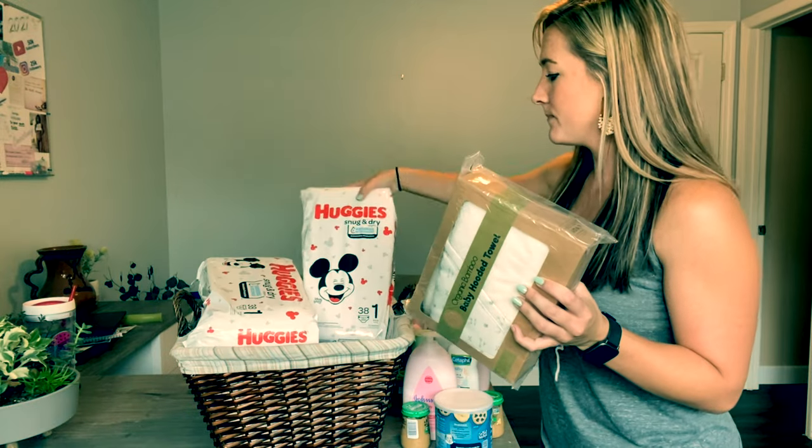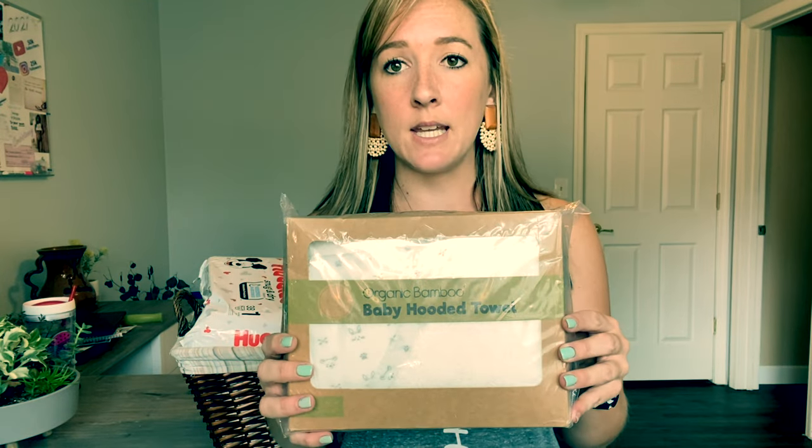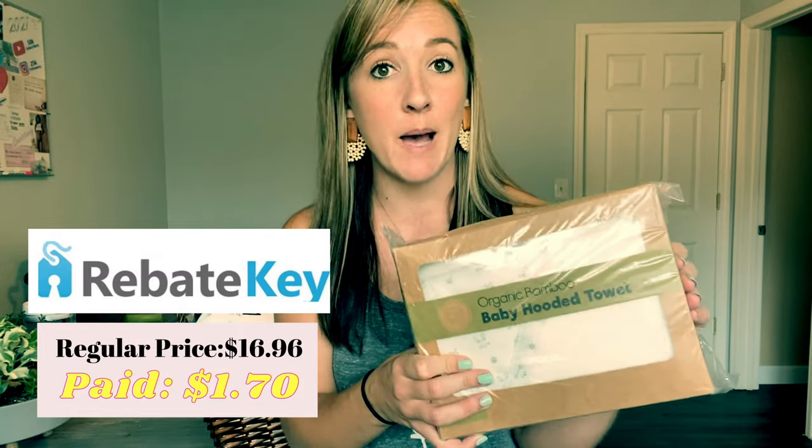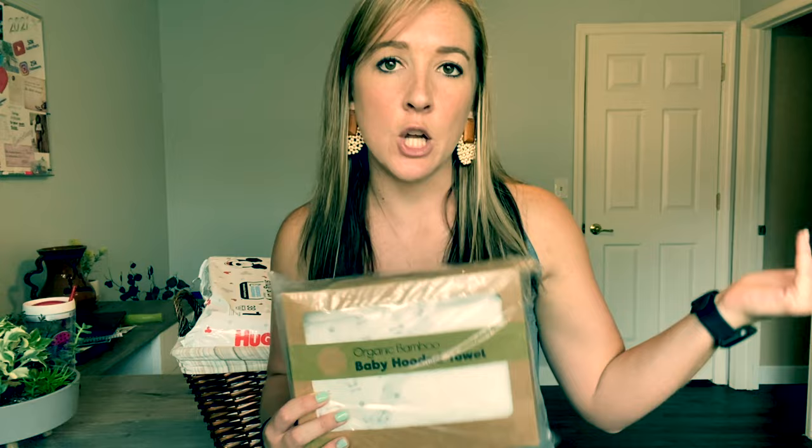Then obviously all the diapers, and my two favorite products. This first one I got on Rebate Key — it is a bamboo baby towel that wraps over their head with cute little animals on it. It's super cute. With Rebate Key you pay for it fully on Amazon, then Rebate Key gives you cash back up to 100% sometimes. It reaches your account in about 35 days, they approve it and send it to your PayPal.